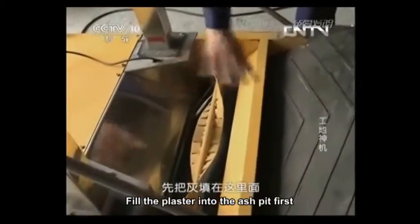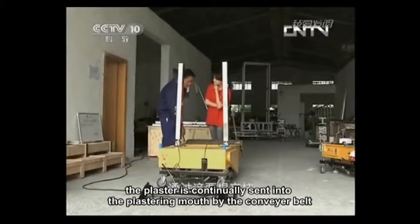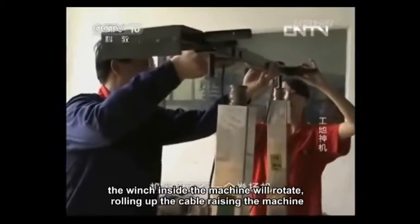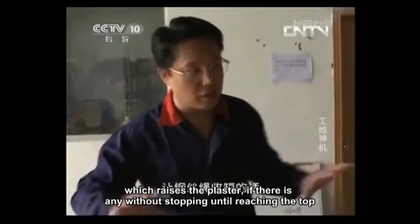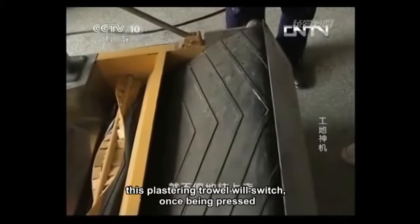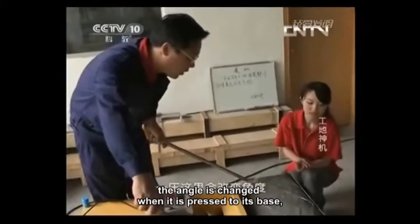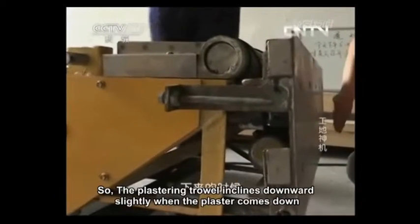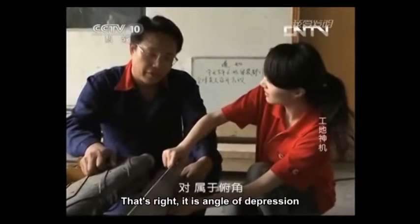Fill the plaster into the ash pit first. The plaster is continually sent into the plastering mouth by the conveyor belt. Using two uprights with a steel wire cable and a beam, the winch inside the machine rotates, rolling up the cable and raising the machine upward without stopping until reaching the top. This plastering trowel will switch once being pressed — the angle changes when it reaches its base, and the plaster will come down, so the plastering trowel inclines downward slightly. That's right — it's an angle of depression.